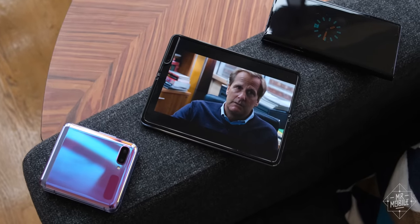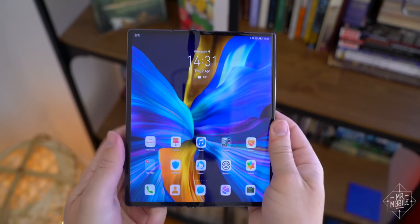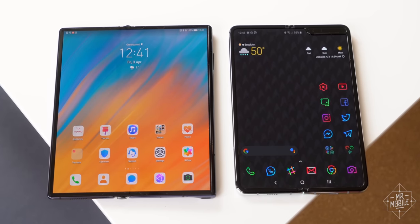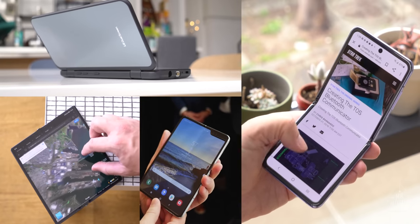I took a page out of Will McAvoy's book. Let's throw out the rundown. Welcome to Life on a Folding Screen, Mr. Mobile's exploration of the biggest revolution in smartphones in over a decade. Episode one: the four kinds of foldable explained.